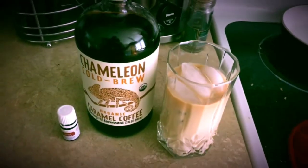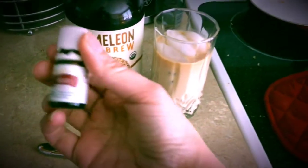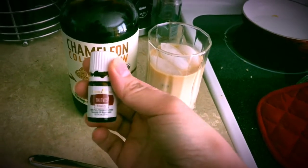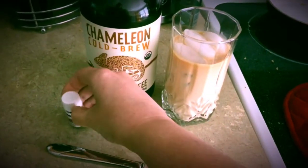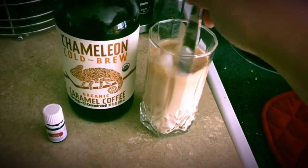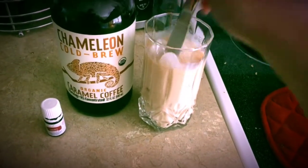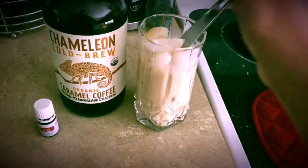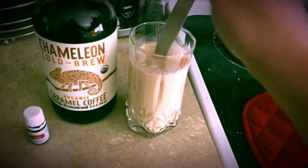I'm really hopeful because Thieves has cinnamon and clove in it, which should make it a little spicy. Here we have the Thieves Vitality and I've already added one drop to the iced latte. The instructions for the cold brew coffee say to add either water or milk, and I chose whole milk because I like my coffee creamy.